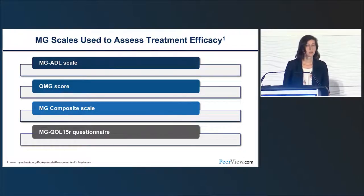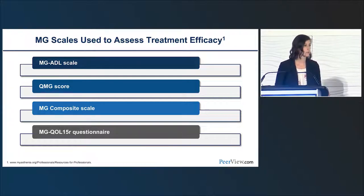Before moving to FcRn antagonists and clinical trial information, it's important to recognize the MG scales we use to assess treatment efficacy: the MG-ADL scale (MG activities of daily living scale), the QMG (quantitative myasthenia gravis score), the MG composite scale, and MGQOL (myasthenia gravis quality of life questionnaire). These scales are administered during patient visits and are used in the clinical trials we'll be discussing.